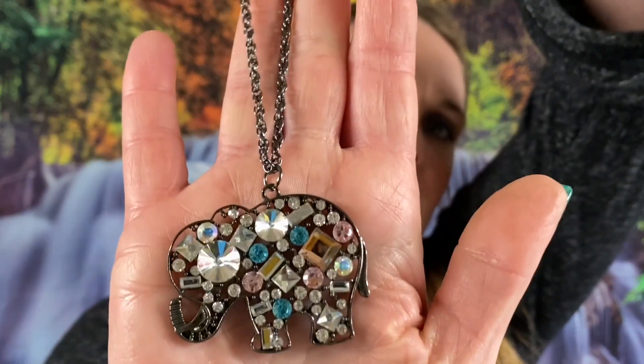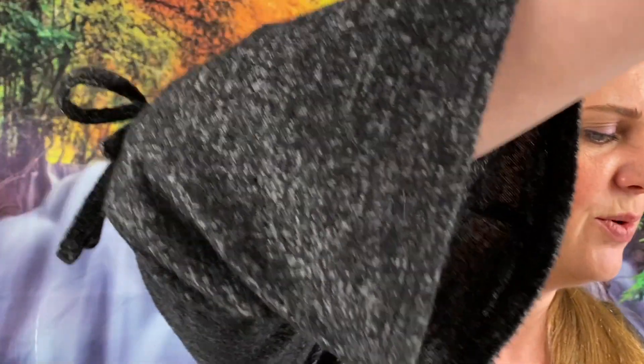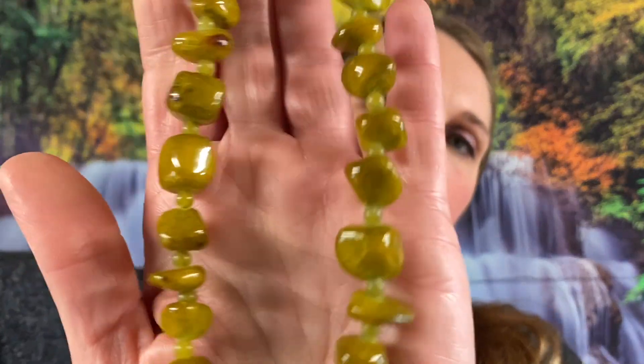Number 200 — oh, it's a rhinestone elephant on a gunmetal chain, about 32 inches in length. I'm going to say $2 on that rhinestone elephant because it's absolutely gorgeous. Number 23 — we have a shorter beaded necklace. I think it's some kind of stone, it feels like a stone. You can see there are green stones on there, very pretty — about 16 inches in length, $2 on that one.